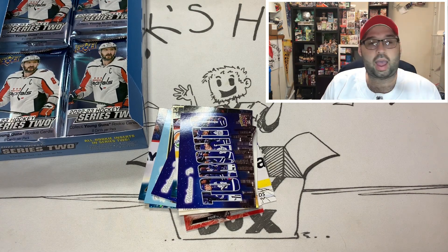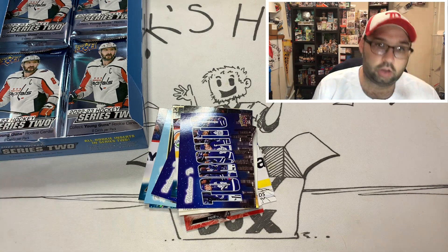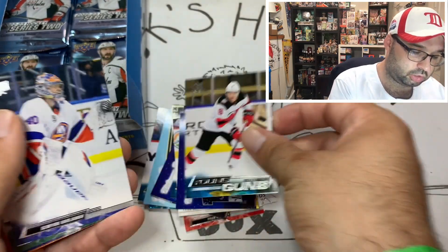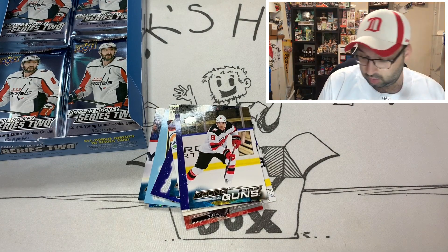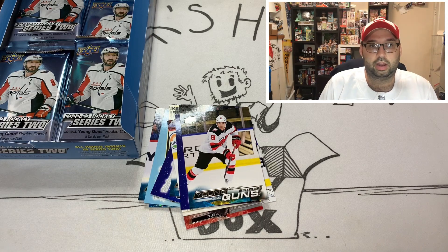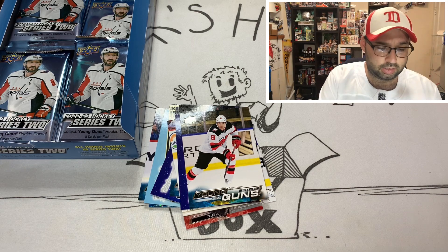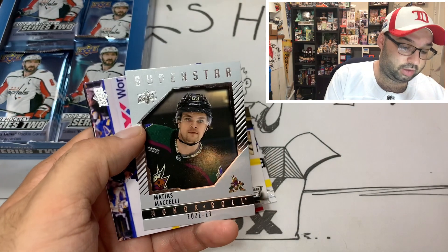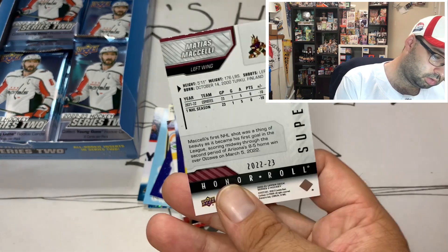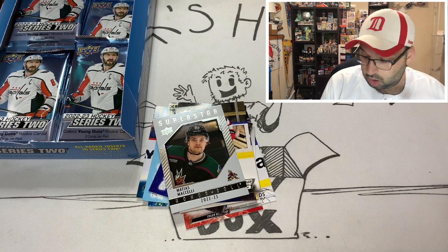I highly recommend going to a national if you can get out to one. I know it's probably a lot harder for those of you in Canada or other parts of the world. Riley Walsh for the New Jersey Devils — one of my favorite teams right now; I'm very high on New Jersey after what they've done in the offseason. Definitely recommend hitting up the national at least once. I'm hoping they do it more often in Chicago than Atlantic City. Matthias Michele — that should have been a rookie card, right? Interesting, it's a superstar but I thought he was a rookie.